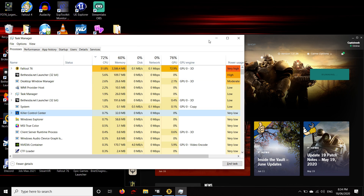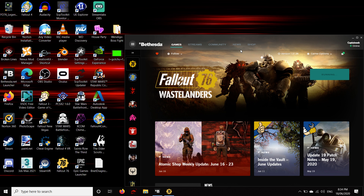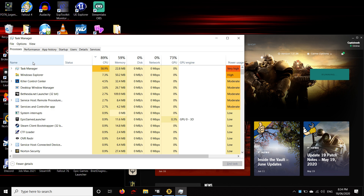What you want to do now is open up Task Manager. To do this really easily, just press Ctrl+Shift+Escape - it brings it right up, just like that.